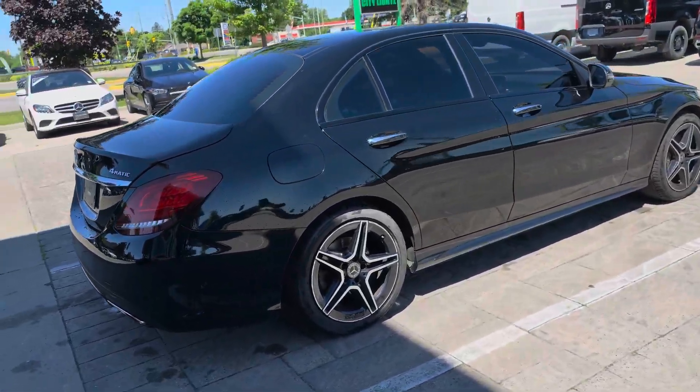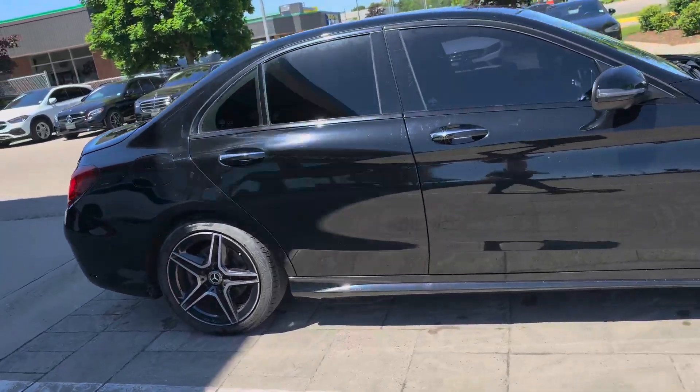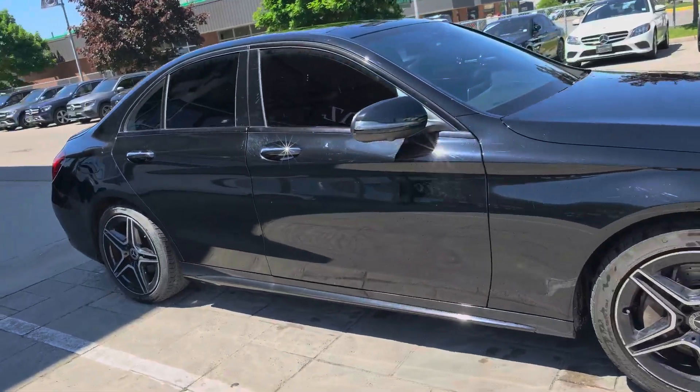360 camera, all-wheel drive, parking assist sensors, adaptive cruise control — that is fully loaded.